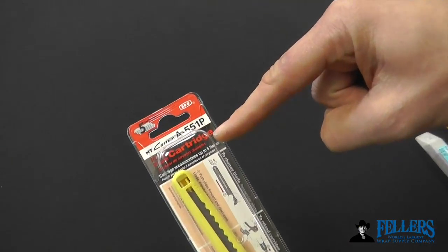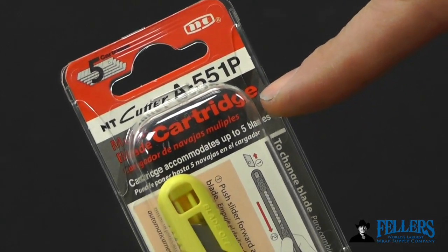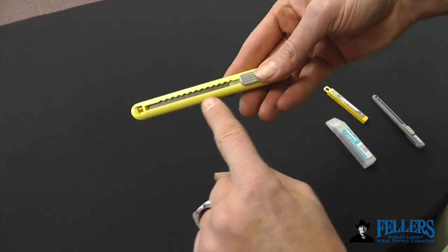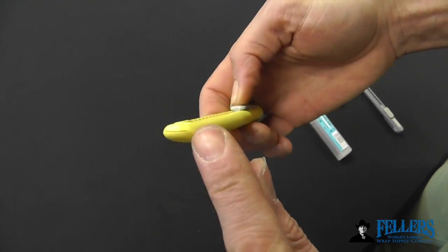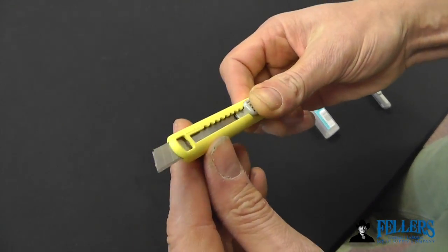This is a close-up overview of the NT Cutter A551P knife. It's considered a light duty utility knife. The casing is yellow, and the front of the knife, because it's a multi-cartridge knife, is wider and rounded. This makes it very easy to cut on objects, especially on vehicles.